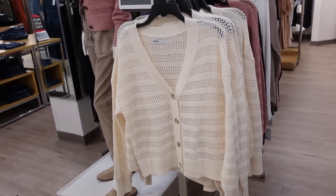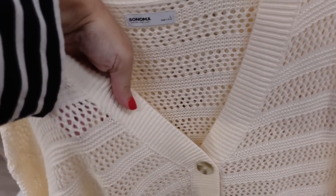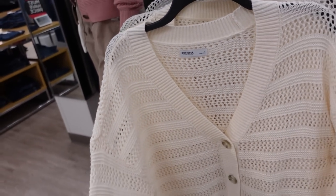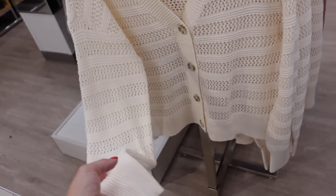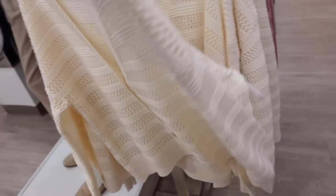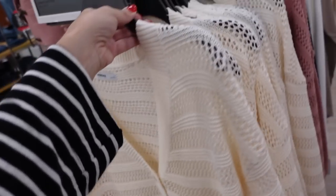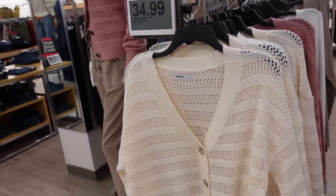New open knit cardigan from Sonoma — these have that V-neckline, nice open knit, perfect for now with a little tank and shorts, and you could wear it through fall and winter. Has ribbing on the wrist and at the bottom, same texture on the back. In ivory, pink, and black — on sale for $34.99, regularly $44.